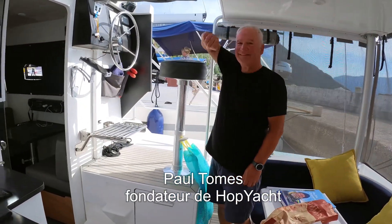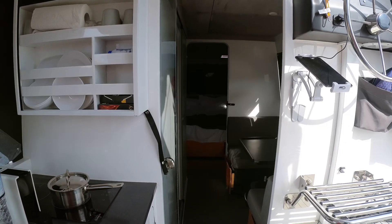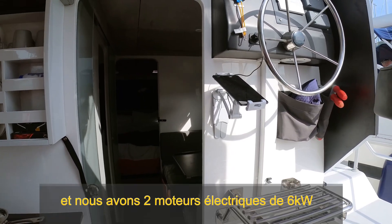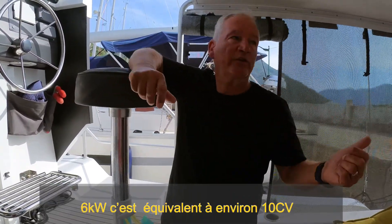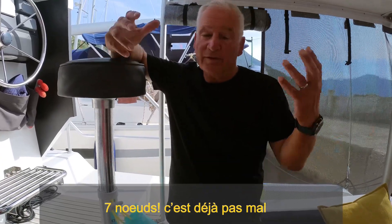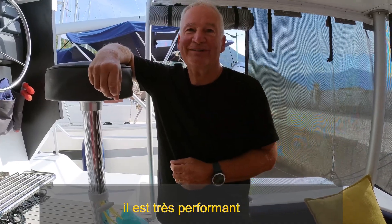On va visiter le super catamaran électrique — c'est un nouveau concept fabriqué en Afrique du Sud. The sail is 29.5 square meters, and we have twin six kilowatt electric motors — that's equivalent to just under 10 horsepower each side — capable of pushing the boat at just under seven knots. On this trip we managed to sail the boat at 7.3 knots. Despite only having one sail, it actually performs very, very well.